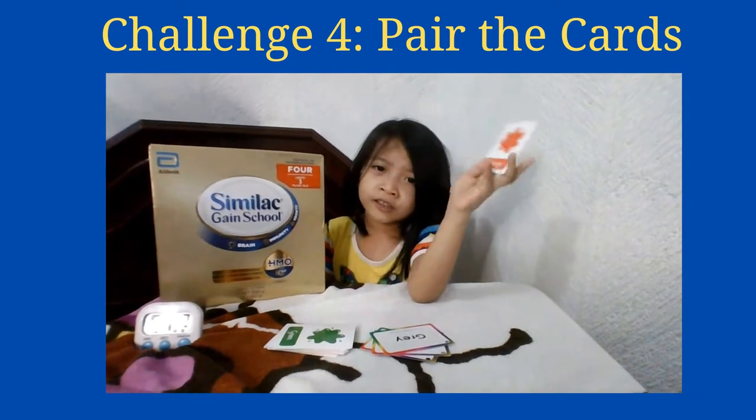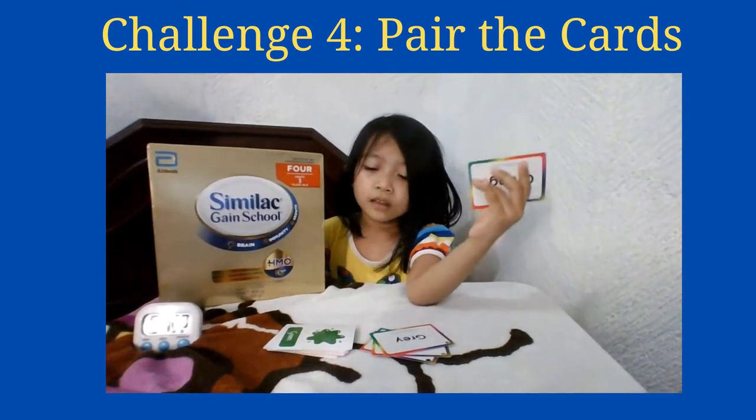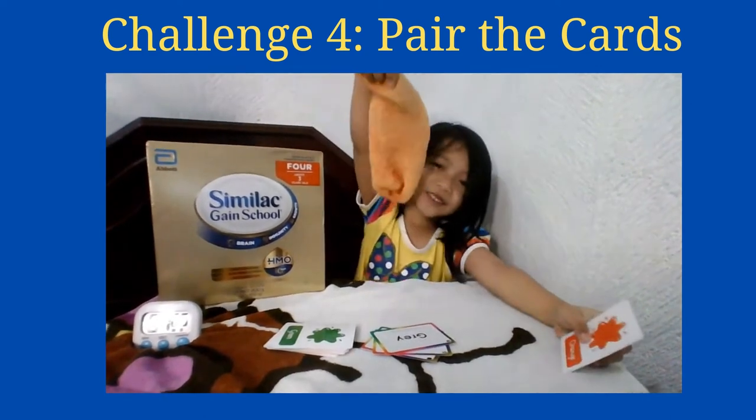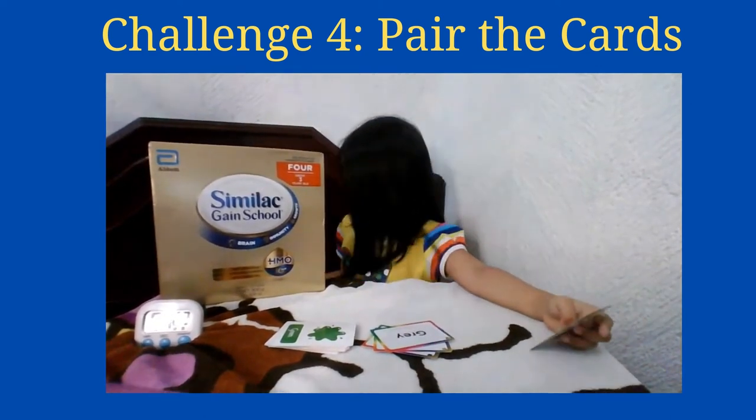Okay, so can you find a thing in the house that's color orange? Yes — orange sucks. Okay, good.